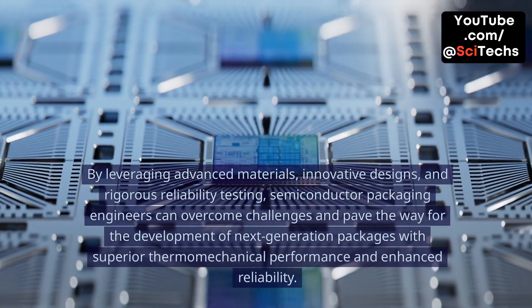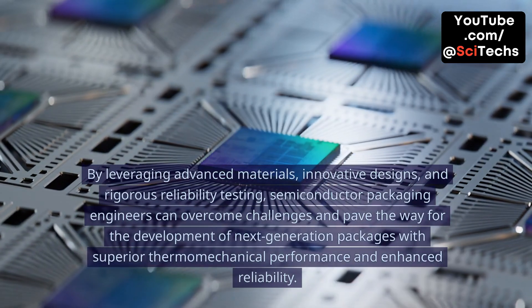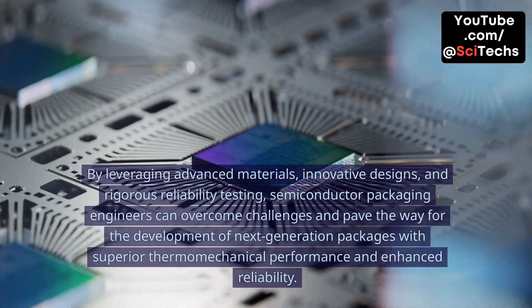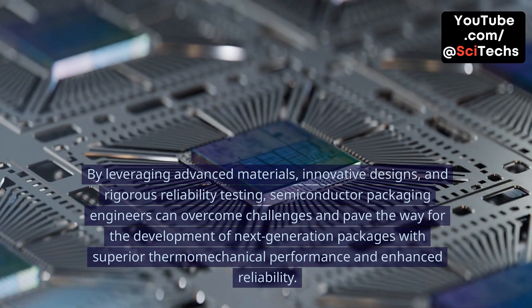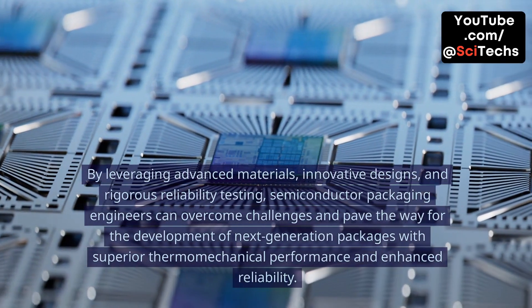By leveraging advanced materials, innovative designs, and rigorous reliability testing, semiconductor packaging engineers can overcome challenges and pave the way for the development of next-generation packages with superior thermomechanical performance and enhanced reliability.